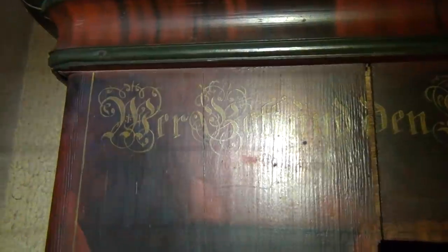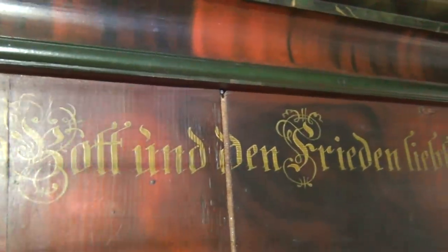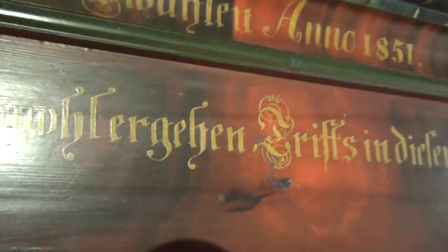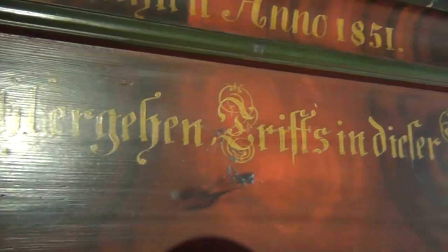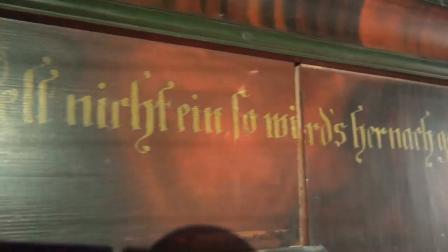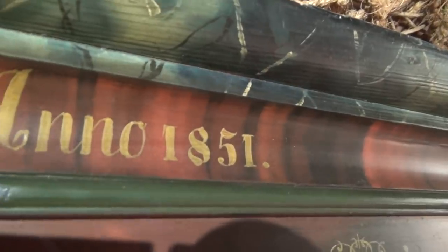It says here in German — now why does it say in German? It says: 'Wer Gott und den Frieden liebt, dem wird es wohl ergehen. Triff's in dieser Welt nicht ein, so wird's hernach geschehen.' By Katharina Zwalm, in 1851. So who is this Katharina Zwalm? Because we're next to the Swiss border.